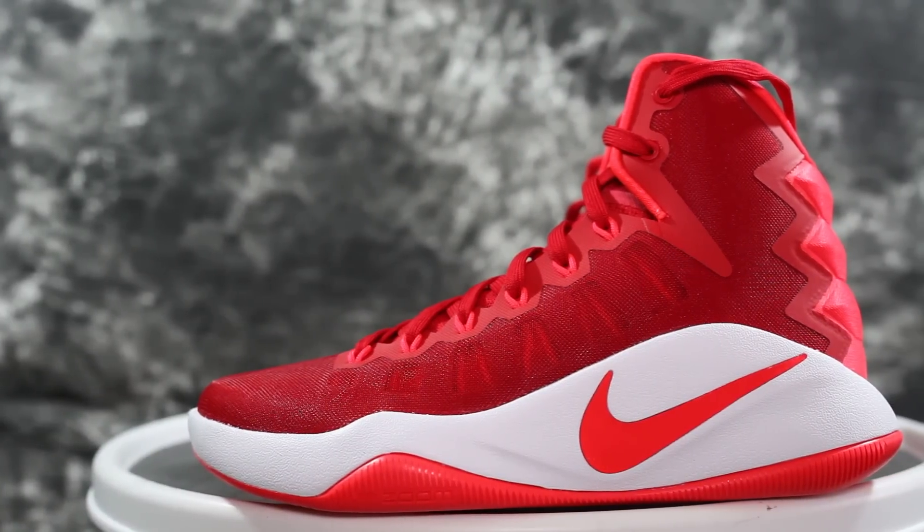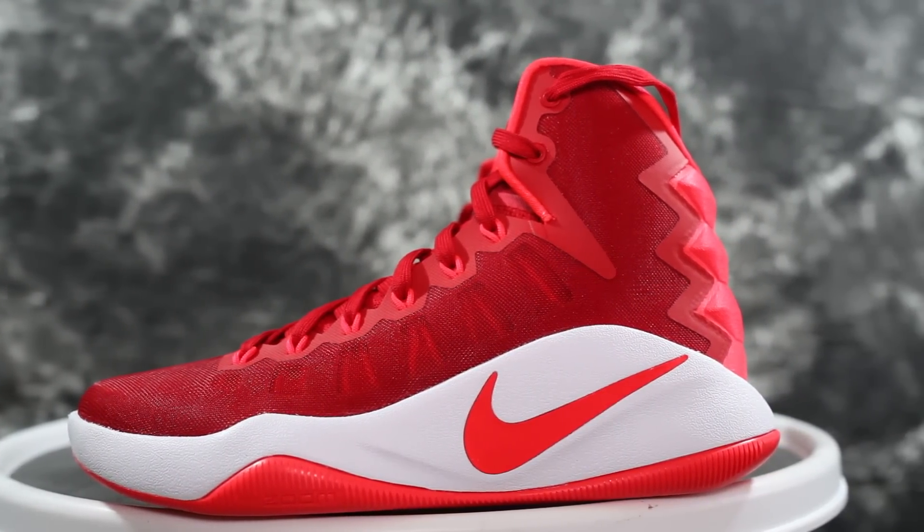Number two is the regular version of the Hyperdunk 2016. It has a screen mesh which is really strong, durable, and very supportive. It goes high up on the ankle so ankle protection is really good. The midsole kind of comes up and acts as a midfoot counter, which is good. For cushion, you have a forefoot zoom unit and a heel zoom unit — you can actually feel it, and it feels really nice and pretty bouncy.